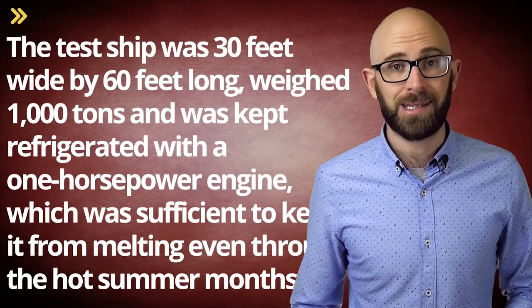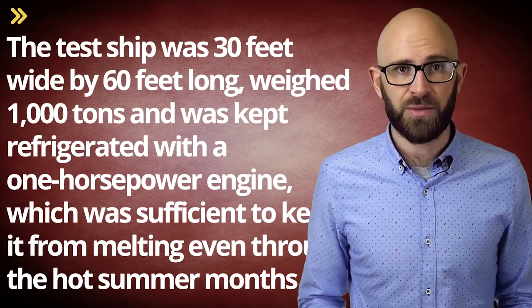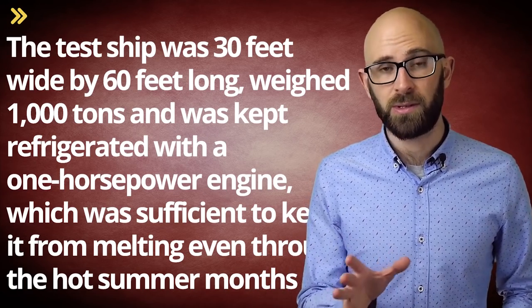To test the feasibility of getting around this problem, a small-scale version of the ship was constructed in Alberta, Canada's Lake Patricia, to experiment with insulation and refrigeration possibilities and to see how it would stand up to artillery shelling. The test ship was 30 feet wide by 60 feet long and weighed 1,000 tons, and was kept refrigerated by a 1-horsepower engine, which was sufficient to keep it from melting even through the hot summer months.